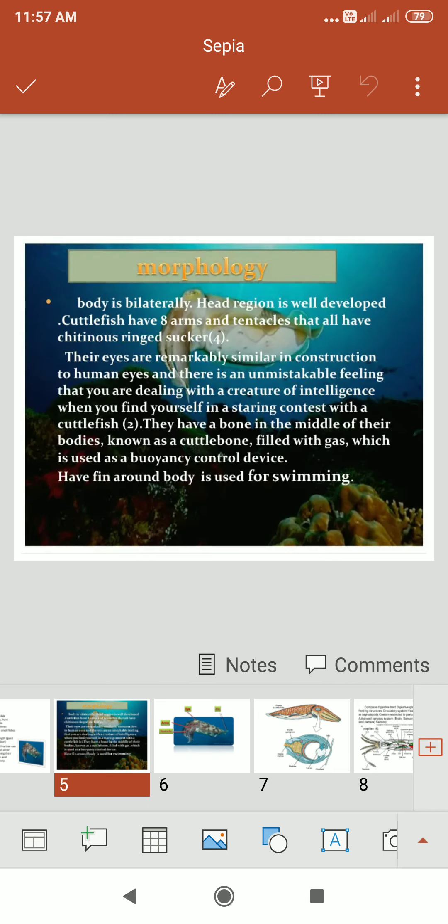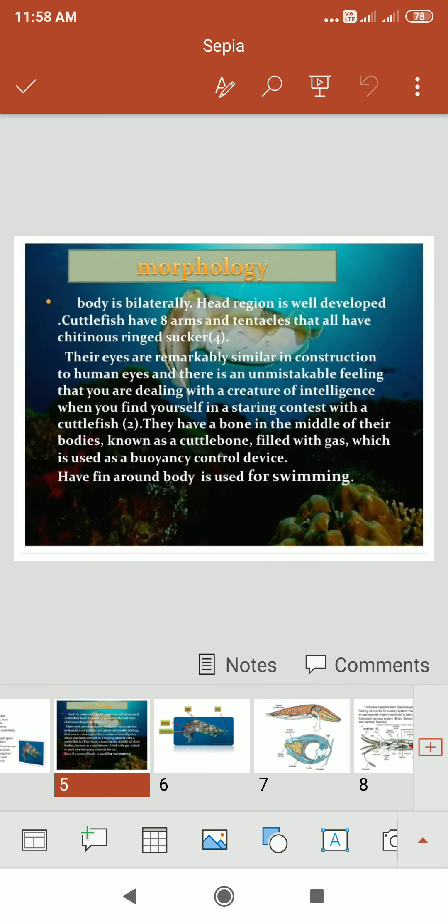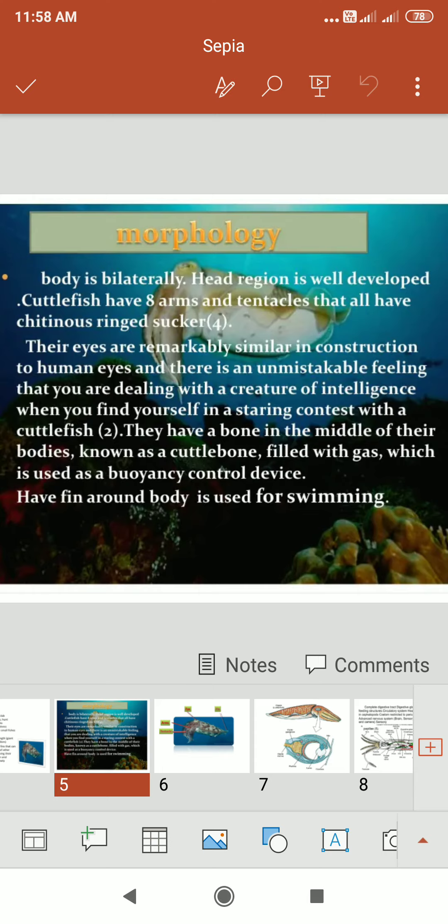The morphology of the cuttlefish: the body is bilaterally symmetrical and the head region is well developed. The cuttlefish have 8 arms, and the tentacles have chitinous ringed suckers. Their eyes are remarkably similar in construction to human eyes, giving an unmistakable feeling of intelligence when in a staring contest with a cuttlefish. They have a bone in the middle of their bodies known as a cuttle bone, which is filled with gas and used as a buoyancy control device.